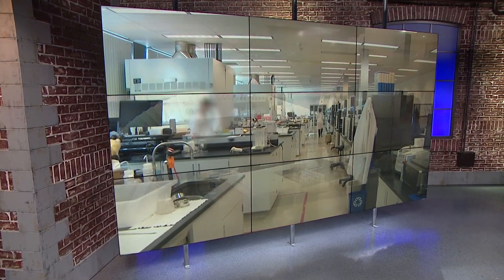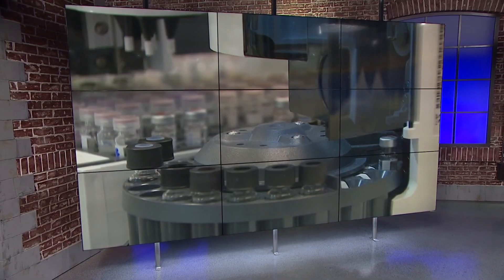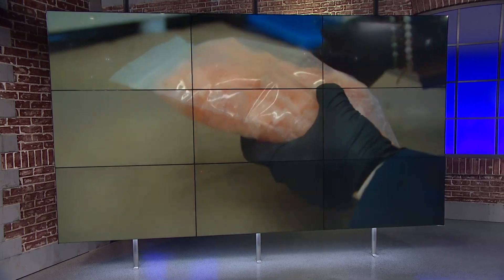This is a view you don't always get to see — inside a DEA lab investigating a deadly drug targeting our community. We're talking about those fake pills laced with the synthetic opioid known as fentanyl, getting into the hands of kids all across our area.